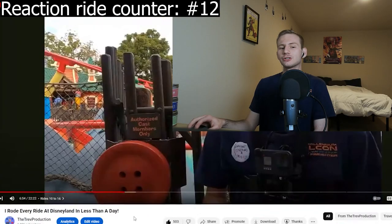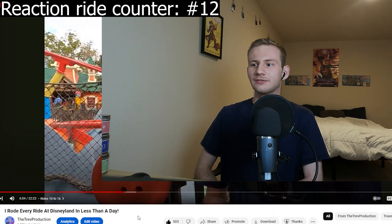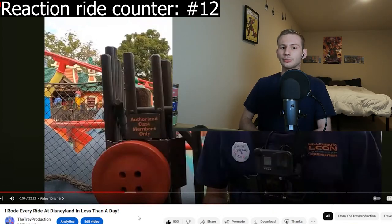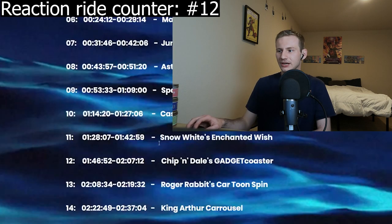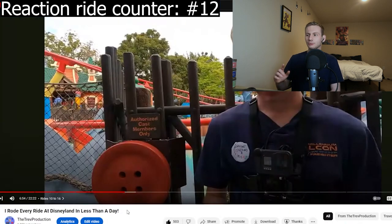Gadget Go Coaster — this ride kind of sucks. For some reason it's like 45 minutes usually in the afternoon. This was another one I was like, we need to do this in the morning. We waited maybe 15 minutes, but it took us about 20 minutes to get through this ride total. I felt it waiting in this line — we shouldn't be waiting right now. It's morning, we should be flying through rides. I think this probably should have been one we did during rope drop instead of Jungle Cruise.